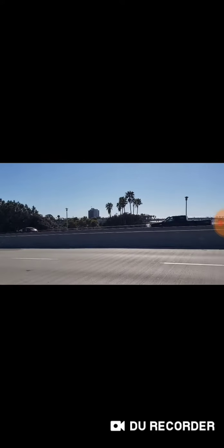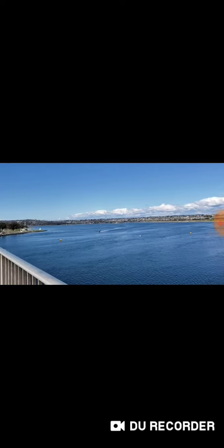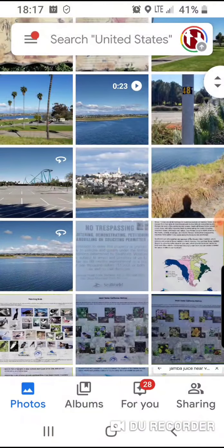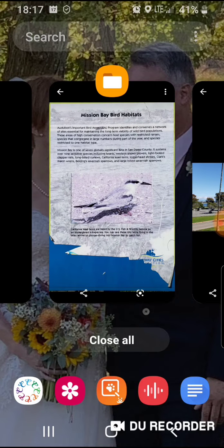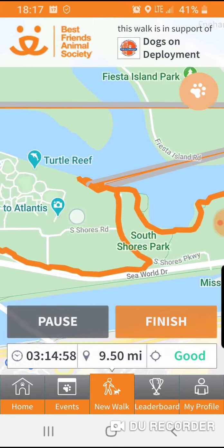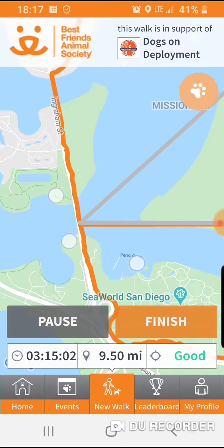My car is somewhere over there. I've walked all the way around the bay, around SeaWorld, and now I'm crossing over one of the Ingram Street bridges. That's right about there in front of SeaWorld before I went over the Ingram Street bridge.